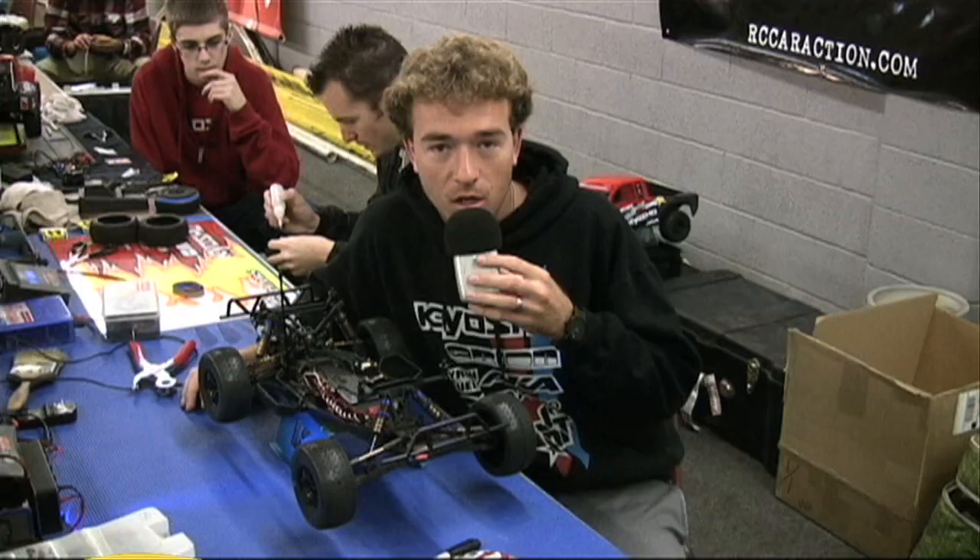Kyosho's Jared Tebow just took the top spot at the recent short-course showdown race, and we got a chance to talk to him about some of his setup tips for his seriously dialed Ultimate SC. Hello, I'm Jared Tebow from Kyosho, and we've got the Ultimate SC here at the short-course shootout.